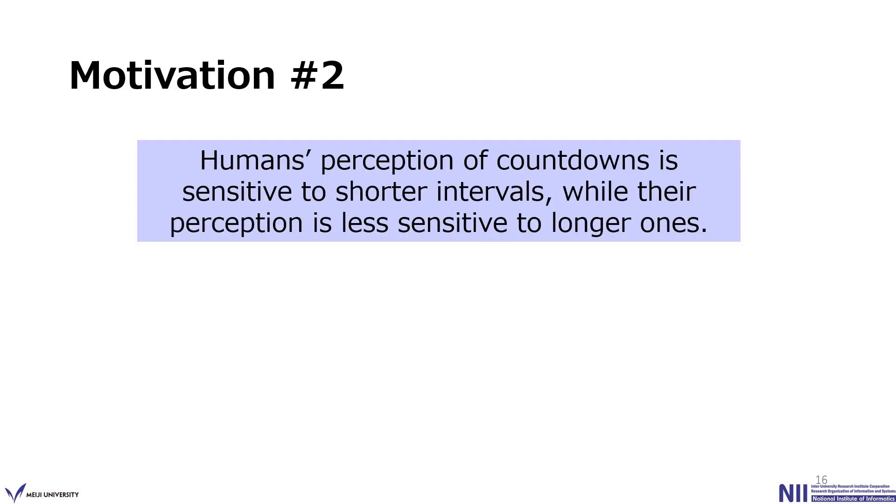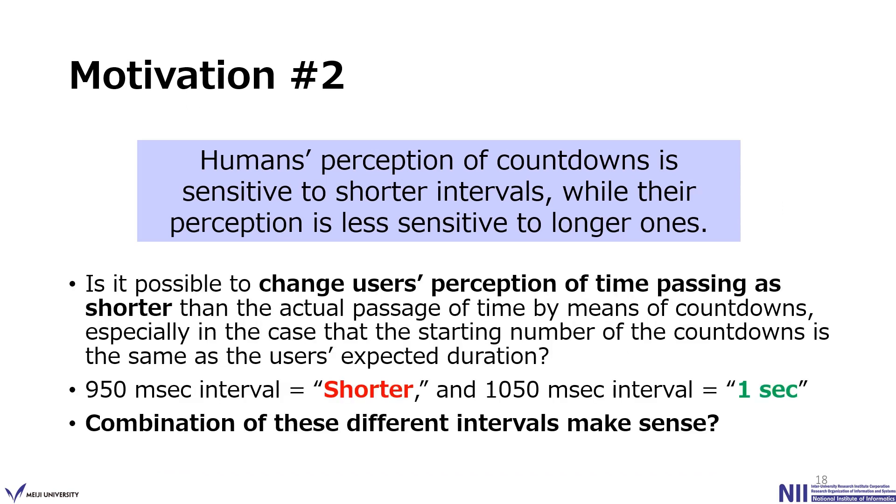Based on findings from Experiment 1, we considered whether it is possible to change the user's perception of time as shorter than the actual time by means of the countdown. Because a countdown with 950 ms intervals was perceived as shorter than 1 second, while one with 1050 ms intervals was perceived as exactly 1 second, these characteristics of human countdown perception can be utilized. We considered whether a combination of longer and shorter intervals would work, and conducted Experiment 2 to clarify this.